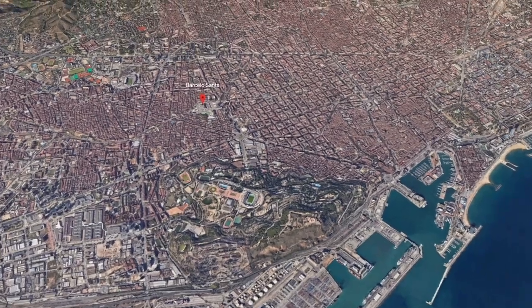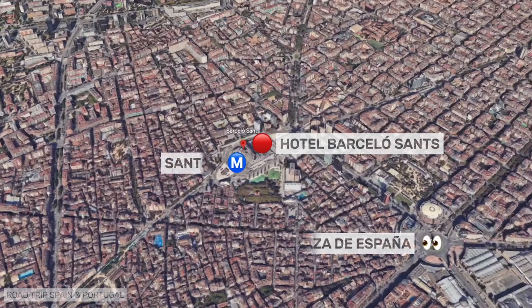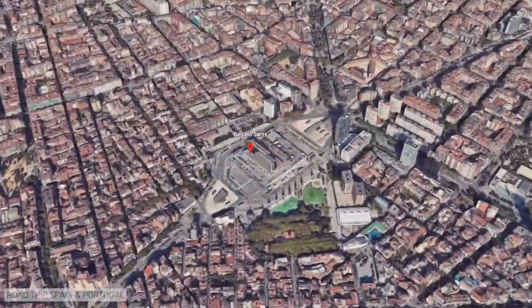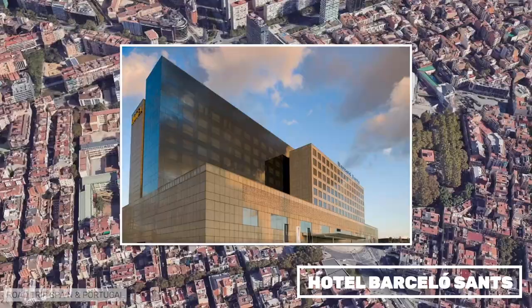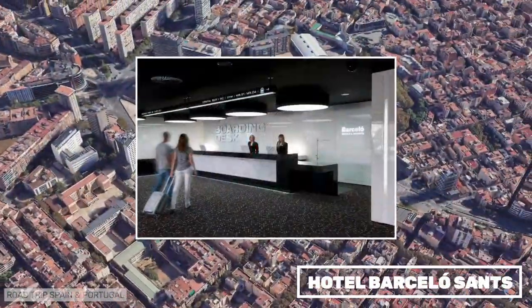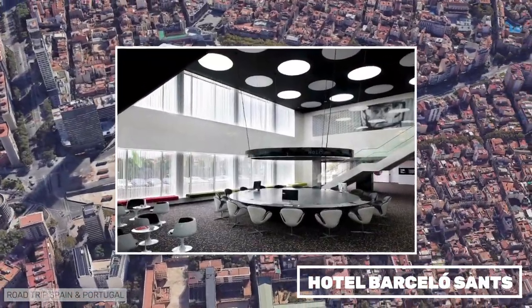The Barceló Sants is a hotel of the Spanish Barceló chain with a futuristic design. It is located just above the Sants train station. We stayed there recently and loved the comfortable rooms and the design. It's very convenient if you need to catch the high-speed train or any other train out of Barcelona.